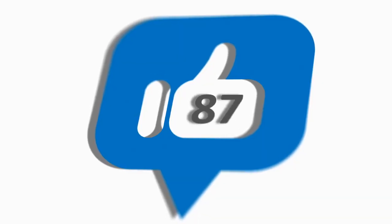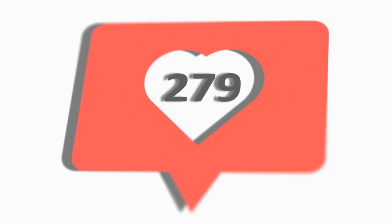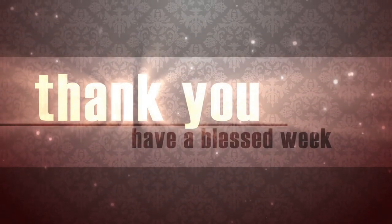Did you love to go to the beach? Tell us in the comment section below. If you have any questions or suggestions, feel free to mention them in the comments and we will surely respond. If you liked this video, don't forget to press the like button and subscribe to our channel. Thank you so much for watching and I will see you in the next video.